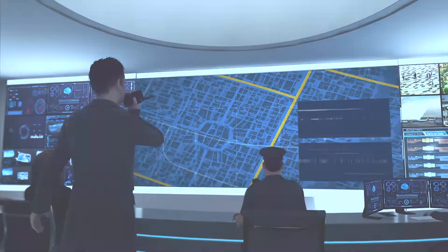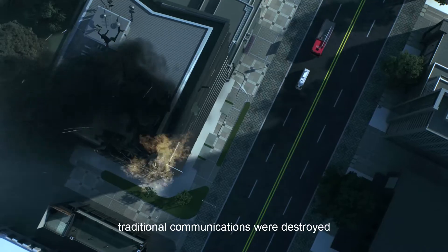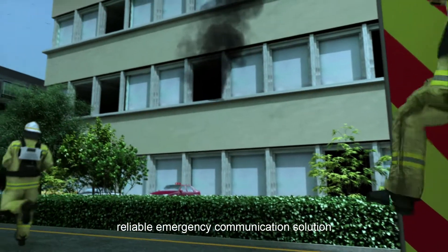When disasters occur, traditional communications are destroyed. Rescuers require a rapidly deployable, reliable emergency communication solution.